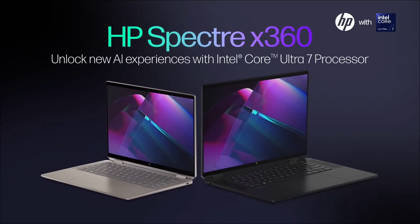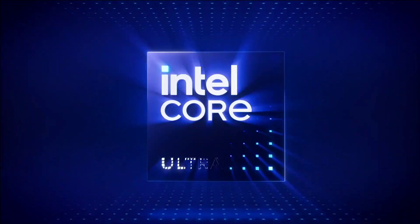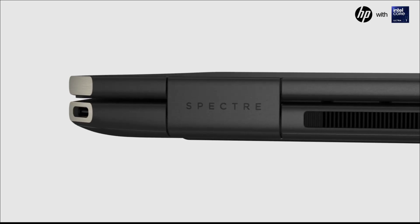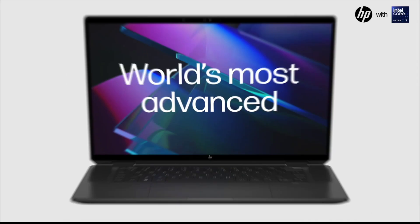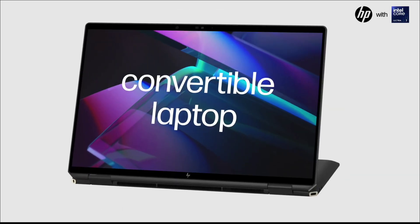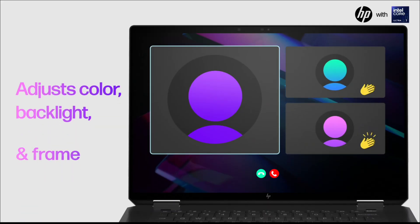The HP Spectre x360 14 or 16 is a sleek 2-in-1 convertible packed with the latest Intel Core i7 processor, 16 GB of RAM, and variable GB to 1TB SSD. It supports Intel Iris Xe or Arc graphics, features a gem-cut metal chassis, OLED touchscreen, and active pen support — great for drawing schematics, annotating PDFs, or coding.